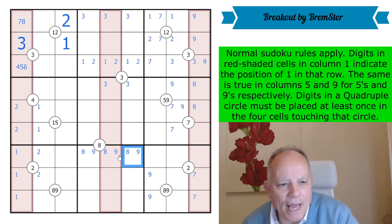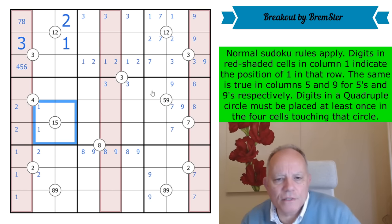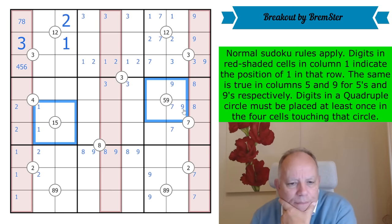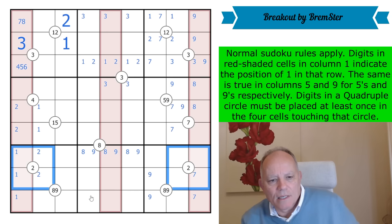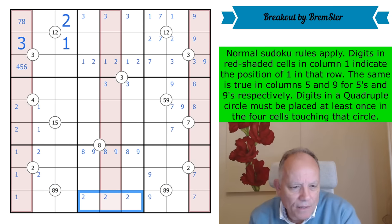What else can we do? There are two fives in circles and they look very symmetrically disposed. There's a two X-wing as well in those pairs, so there must be a two somewhere along here — not really sure what that's achieving for me now.